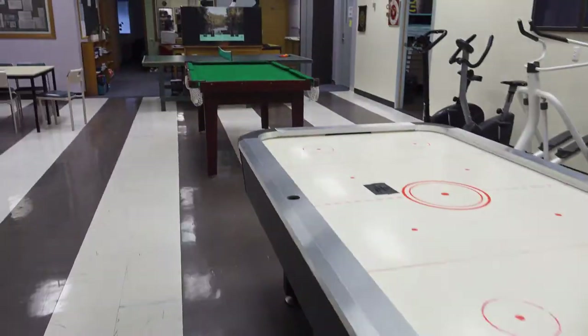But this is where the real fun happens. This is our games area. We have exercise bikes, we have games to play, we even have a table tennis table.